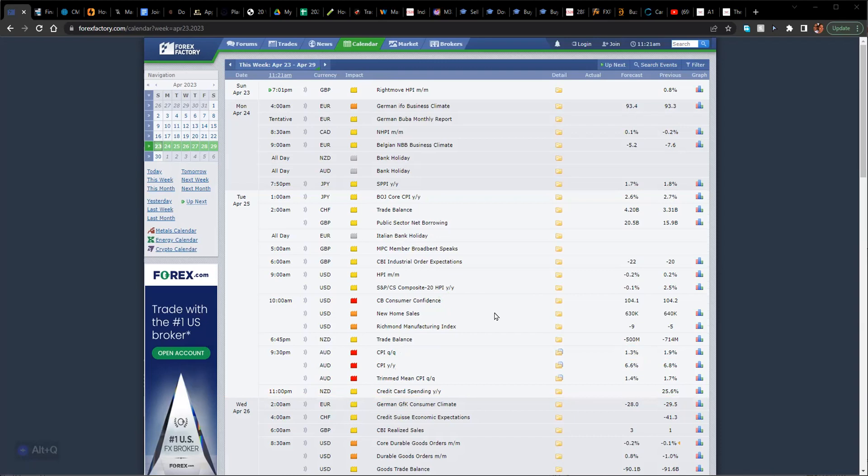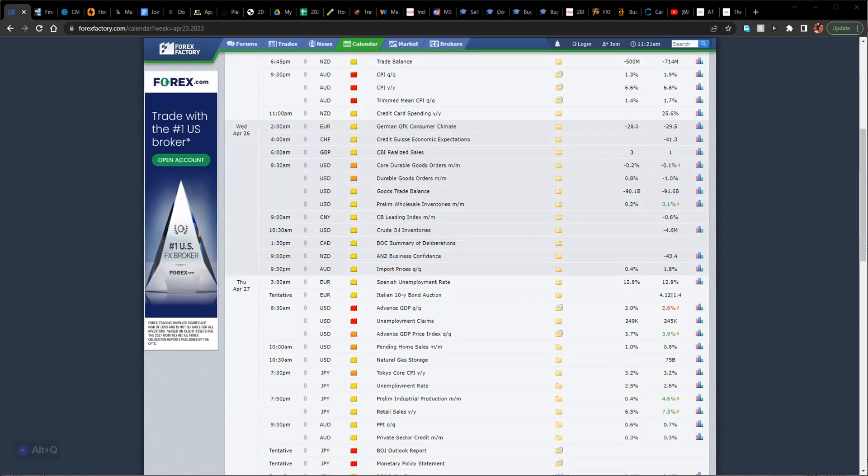Moving on to Wednesday, there's not really a lot going on in terms of major news. We do have durable goods coming in at 8:30, but nothing as a sole market stopper. So expect this day to be a normal average daily range — if a pair moves around 80 pips, expect about 80 pips; if it moves around 100 pips, expect about 100 pips. Nothing really sharp or manipulative. Just a regular currency move on Wednesday with some good volatility coming in.